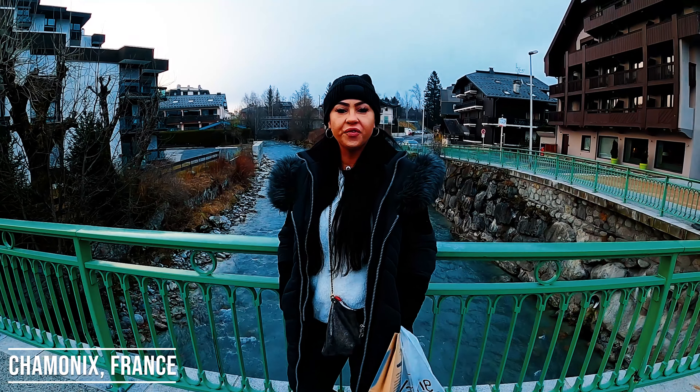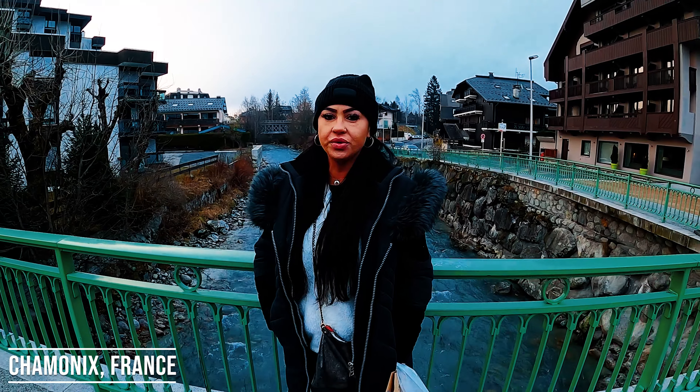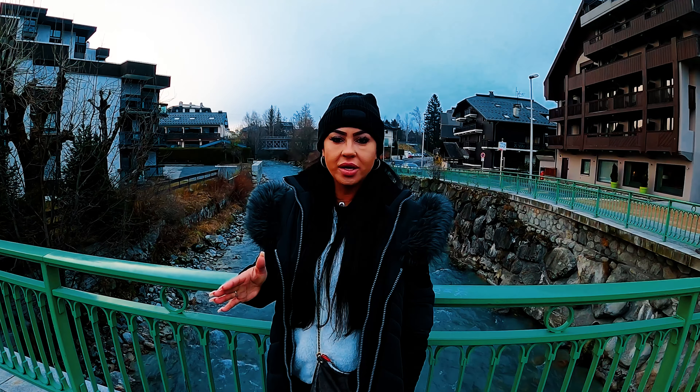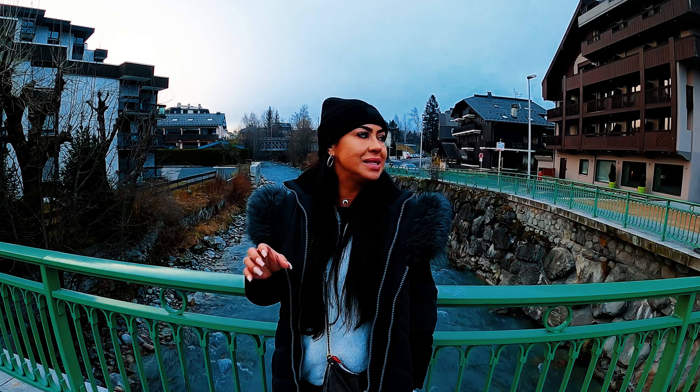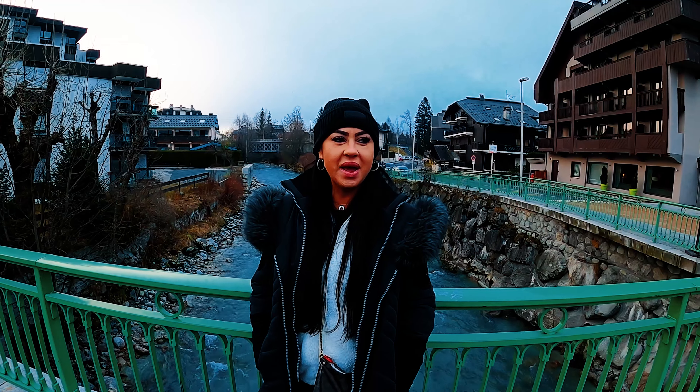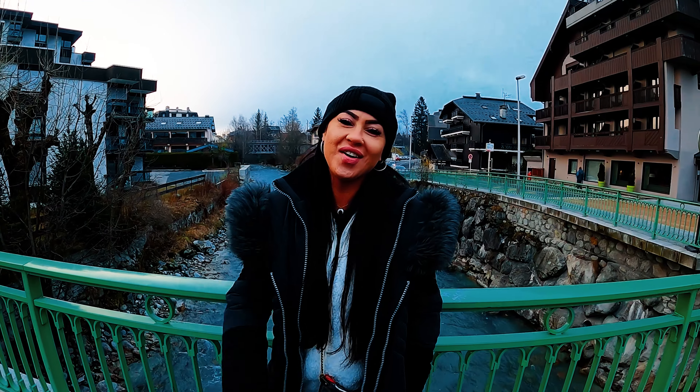I was searching on Google for some French villages I hadn't been to and I found Chamonix. I went on YouTube to look at videos and not to offend anyone, but I didn't see one good video of Chamonix. So I decided to come here and make my own. Hopefully you guys will like it. So here we go.